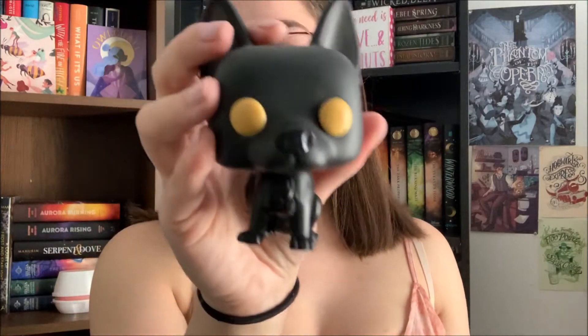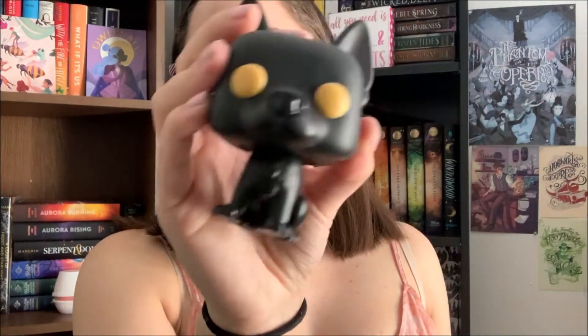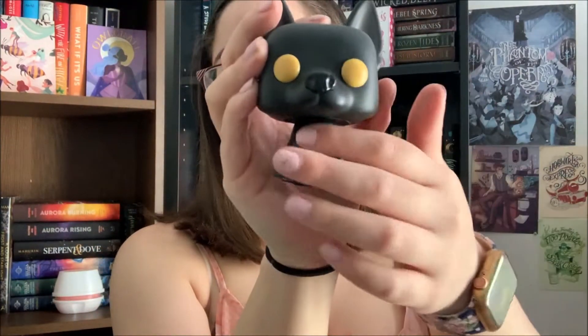I then also bought Padfoot, which is Sirius in his animagus form. I am trying to find one of Sirius, but I don't want him to be in his Azkaban prison wear — I want him in his regular one. But yeah, it's just regular Padfoot with glowing eyes. He's sitting in his little ruffle here.